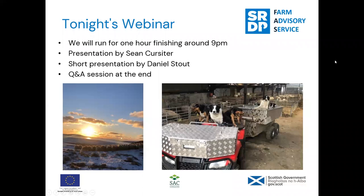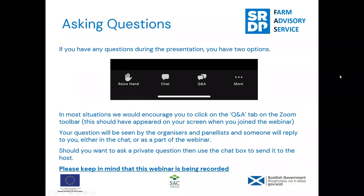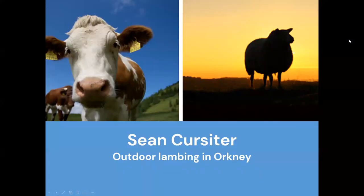The running order tonight will be roughly an hour finishing about 9pm. We'll have a presentation from Sean, a short presentation from myself on an information note we're doing on outdoor lambing, then a Q&A session at the end. If you have a question please put it in the Q&A section, but if you want to talk to us privately please use the chat function for any tech issues. Could you please type in the number of attendees watching with you today.